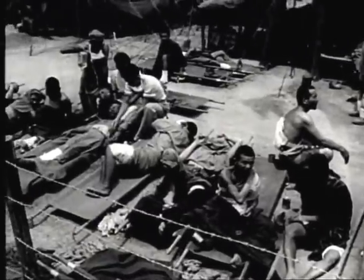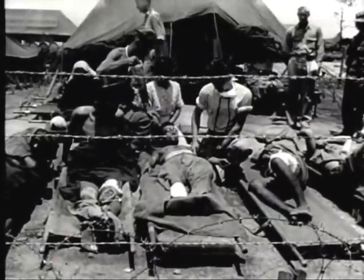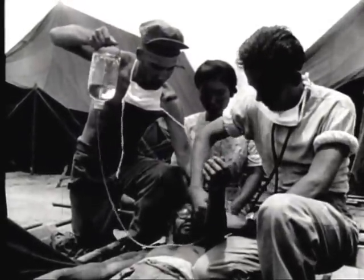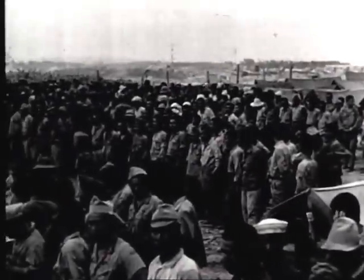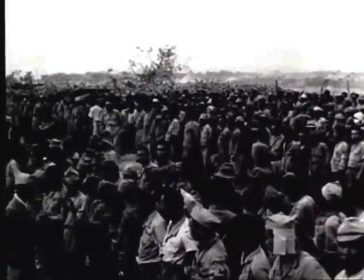The age range of the prisoners is from 15 to 75. The extreme young and the extreme old are used in labor battalions. Japanese losses on Okinawa, including the men taken prisoner, amount to more than 111,000.